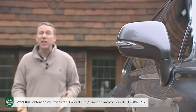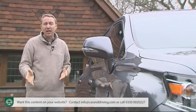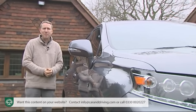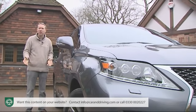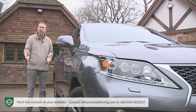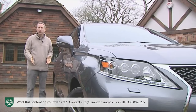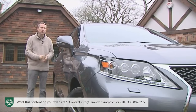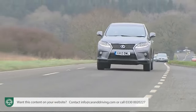As for safety, unfortunately the really clever high-tech is limited to the top-of-the-range Premier model, and even then it's only optional. This includes a radar-controlled PCS pre-crash safety system able to scan the road ahead for potential collisions and take action if you don't respond, and an ACC active cruise control system able to keep a safe distance from the car ahead on the highway.